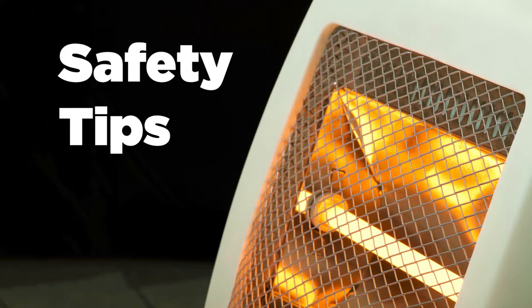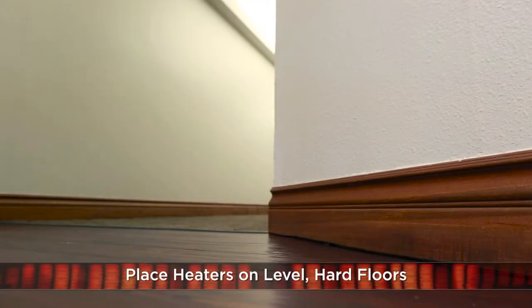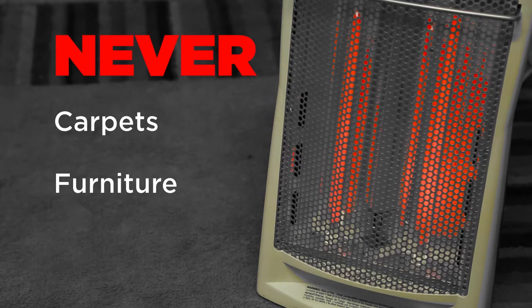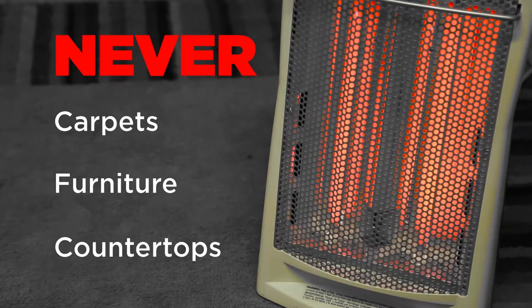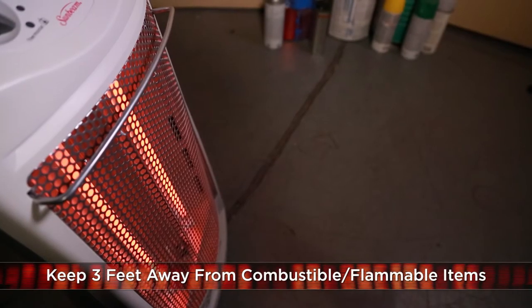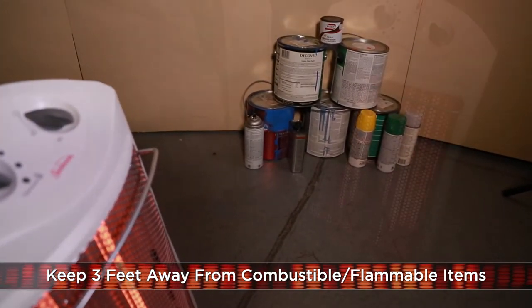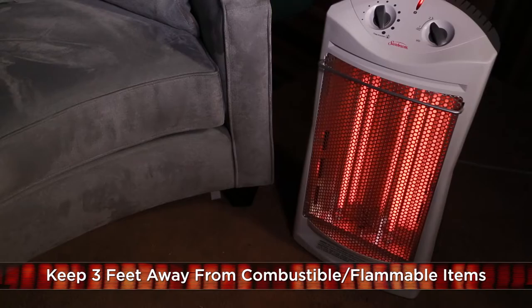So this winter, remember these key safety tips. Place heaters on level, hard floors — never on carpets, furniture, or countertops. Keep them at least three feet from combustible liquids like spray cans and paint, as well as flammable items such as draperies and sofas.